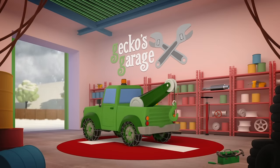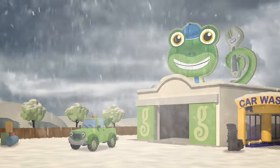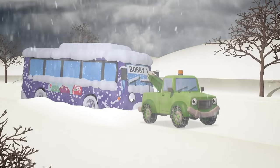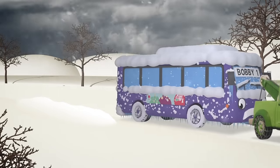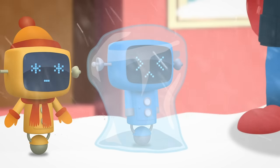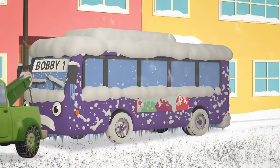Here comes trusty Tilly to ease poor Bobby's pains with her super grippy tyres and sturdy snow chains! She's so strong and steady she doesn't make a fuss, even when she's towing a big electric bus! Hello Tilly! Are we glad to see you! Let's head back to the garage to warm up!